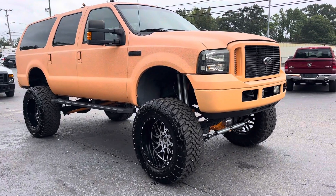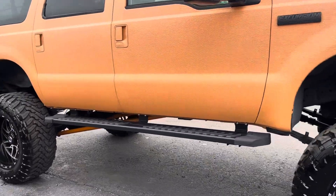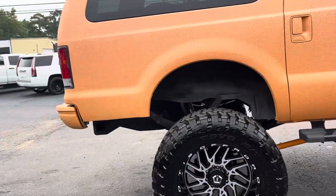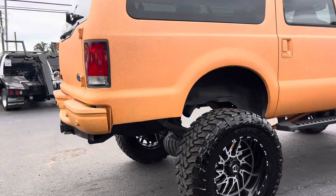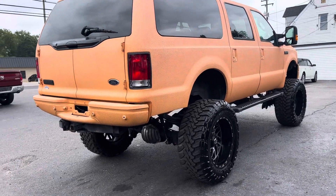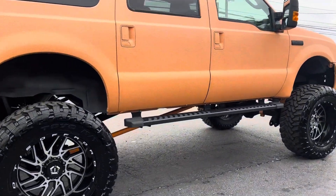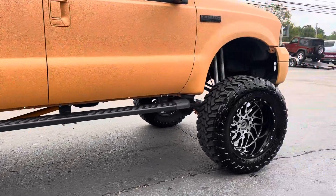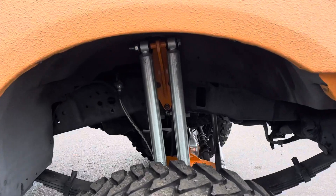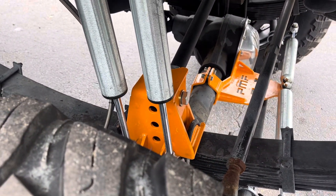This truck came from a very good customer of ours, just like a lot of our vehicles. We have a loyal following of customers. He builds a truck a year, or a truck every couple of years. Our big F650 monster truck project came from the same owner, and we've had countless other Super Duties and trucks from him as well.